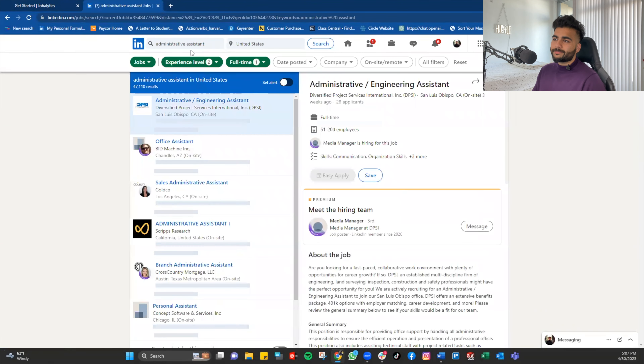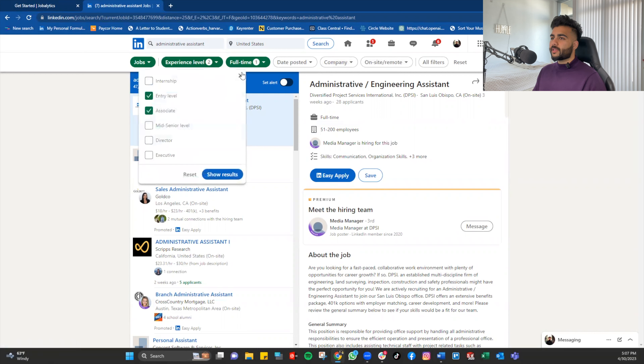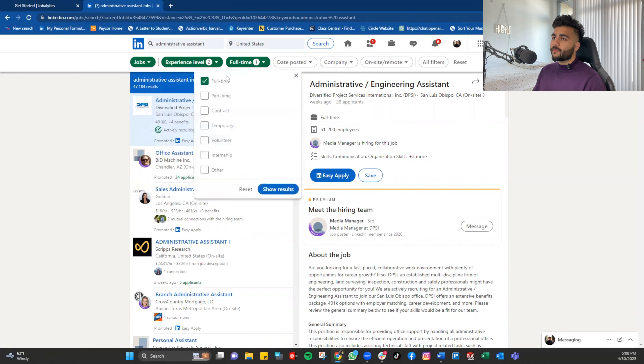Let's find a job. I'm going to pick Administrative Assistant in the United States. It's very important to use job filters when searching.